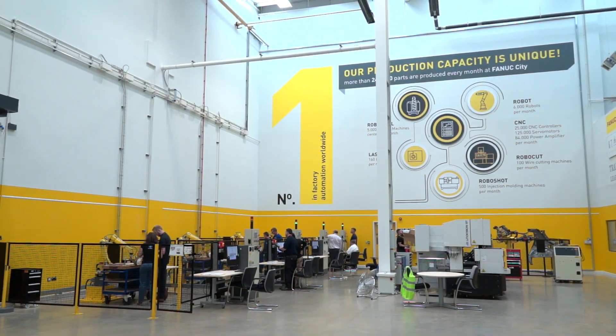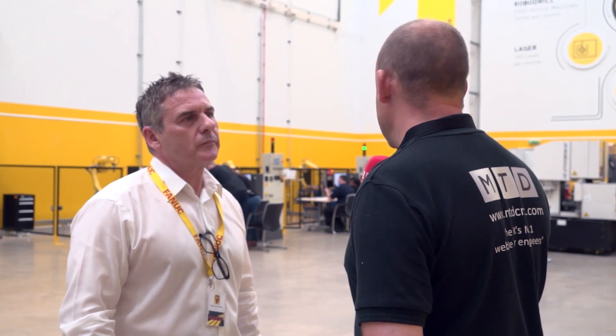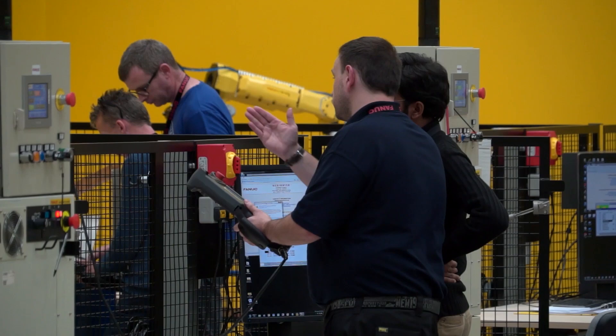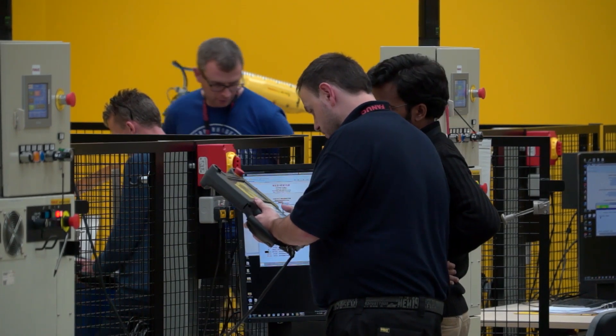We're here today at FANUC UK Anstey Park, a fabulous training facility. Tony Bentham is the customer service manager at FANUC, looking after all of the parts, all of the service, and all of the Academy. The Academy is primarily what we're here today to discuss.